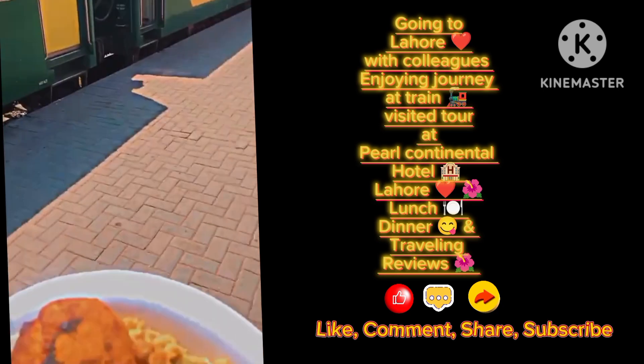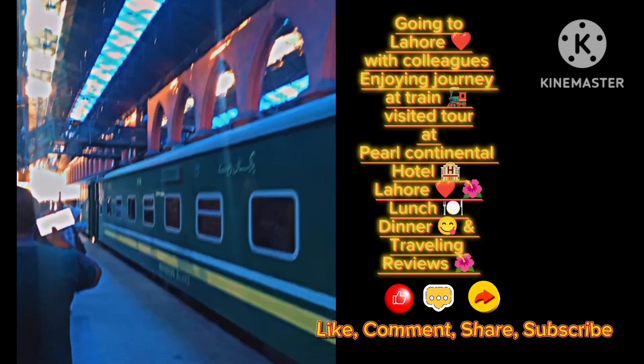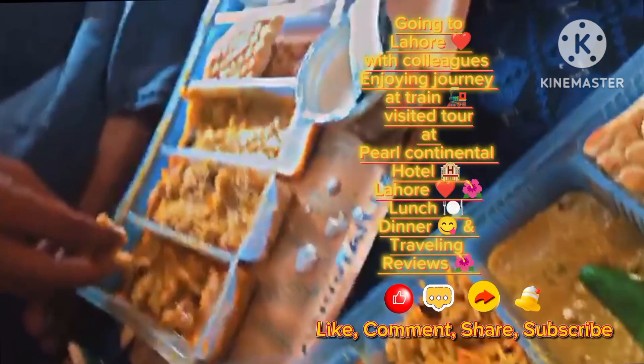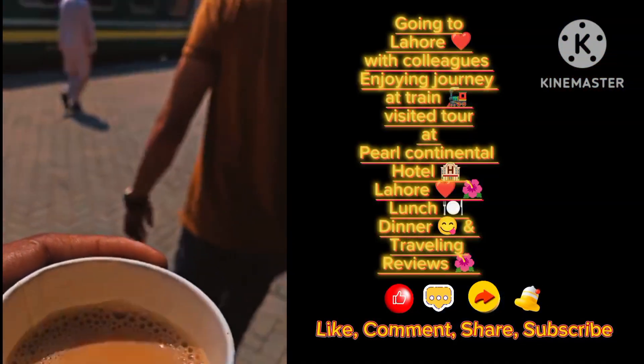We have all of this content for dinner and lunch. We will give you a travel review. Here we have two conventions.